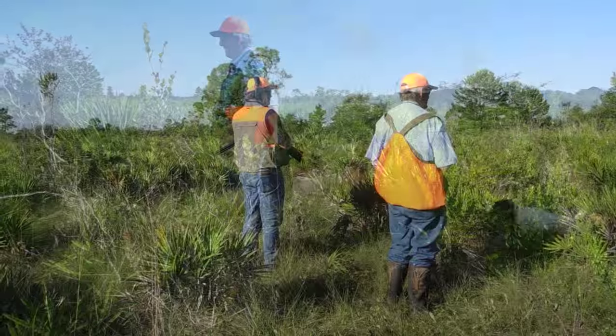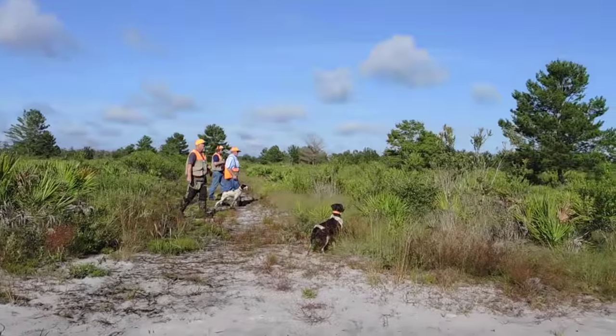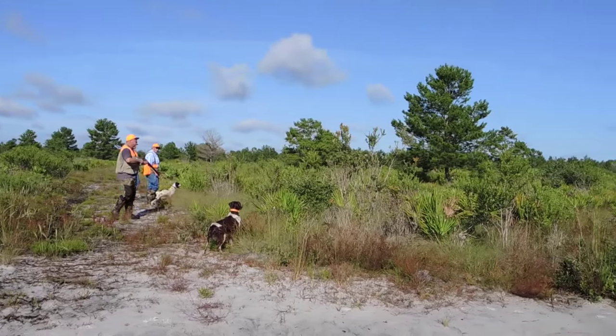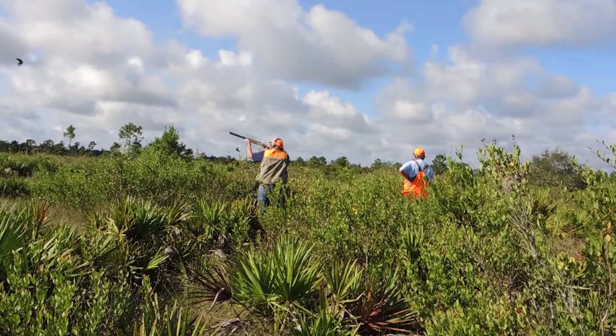Feel free to ask the guide any questions you may have. On behalf of Silver Lake Preserve at Lykes Ranch, we want your quail hunt to be a safe and memorable experience. Thank you.